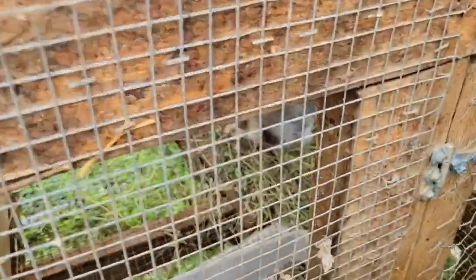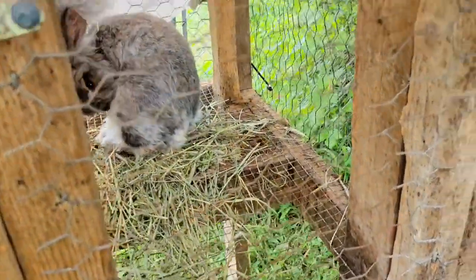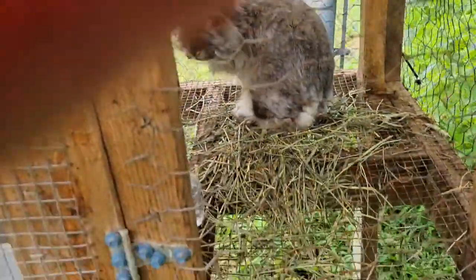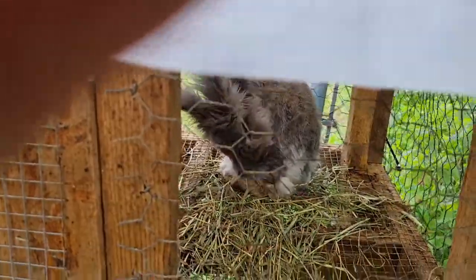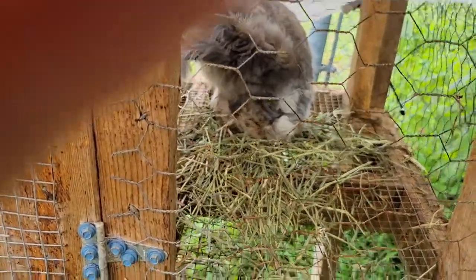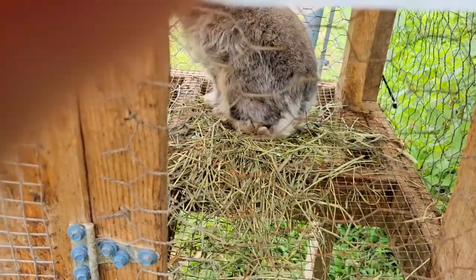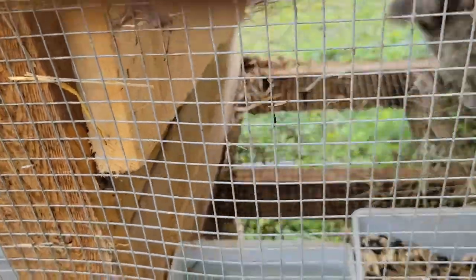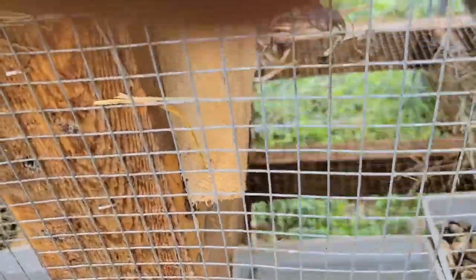Then we have — I haven't changed his name yet — this is Mopsy. Mopsy is not a doe; he is a buck. I do like Mopsy. He's a very sweet, beautiful angora. He's got his hay there, so he's off the wire a little bit until I get those little things I ordered. He's got his food and water. He's good.